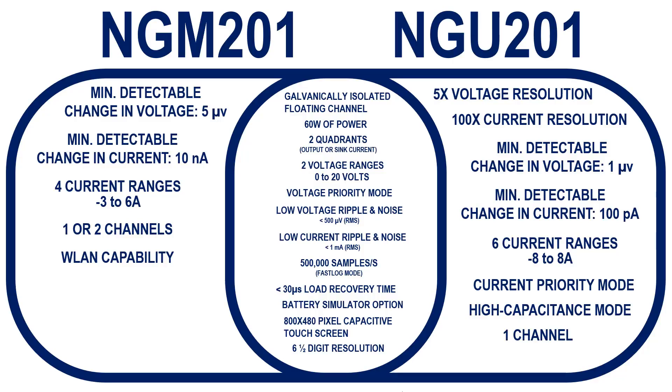For more information regarding these instruments and other available models, please visit our Power Supply product portfolio located on the Rohde & Schwarz website. Thanks for watching, and happy testing!